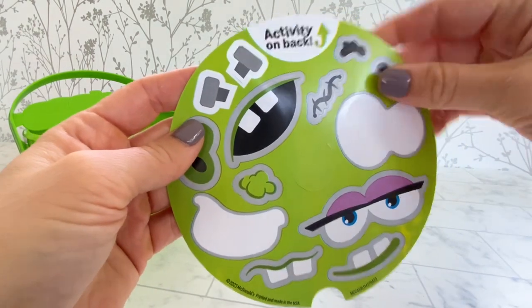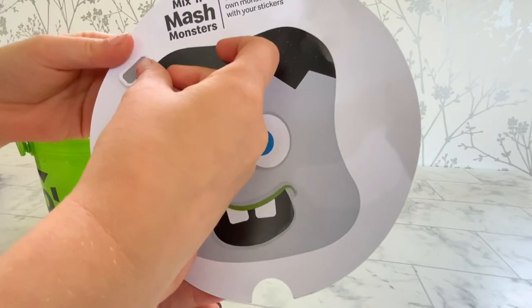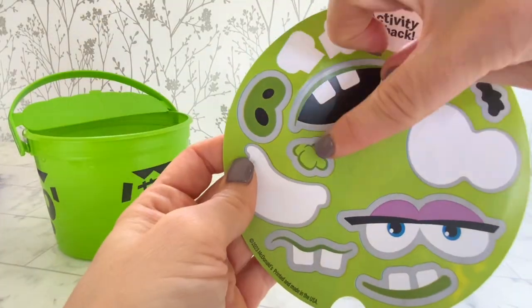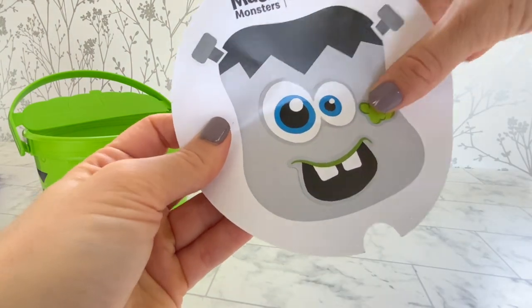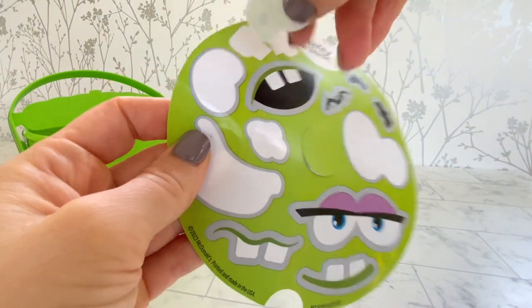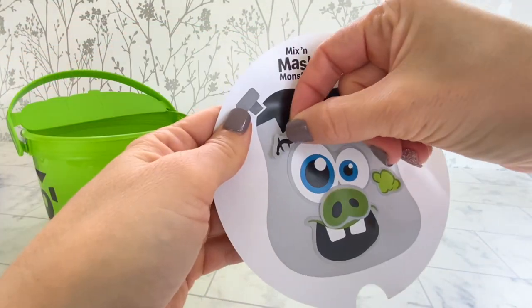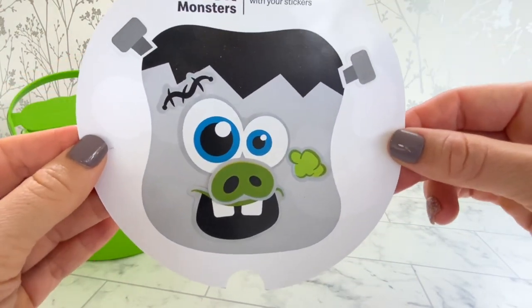Let's add some little bolts. What is that? Maybe a booger? Is it a brain? It looks like we have a little scar. So here is our monster.